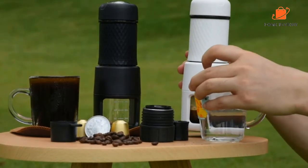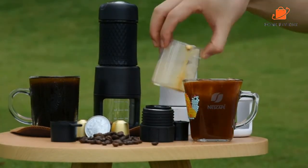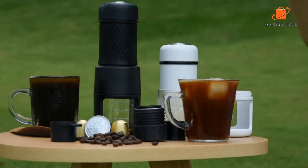Reasons to Buy: Can make milk foam, has a noiseless design, holds 11 grams of grounds. Reasons to Avoid: Has many parts to clean.